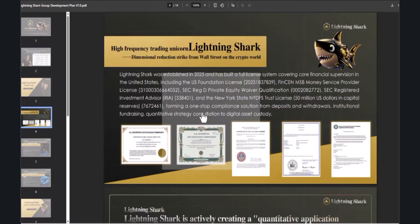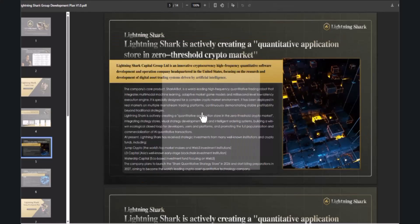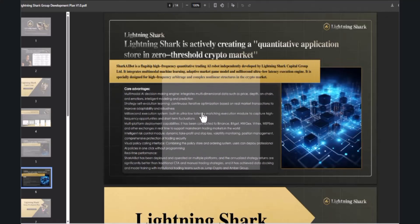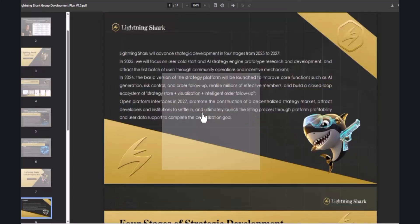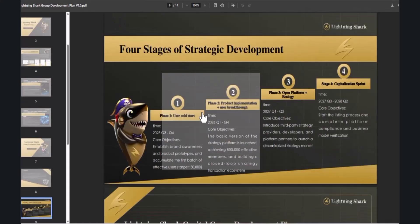This is Lightning Shark — their company details show a license from 2025 in the U.S. You can check their details about participating in future finance as well as global factors. Lightning Shark AI is a flexible high-frequency qualitative trading AI, with a four-step listing process and strategic partnerships.